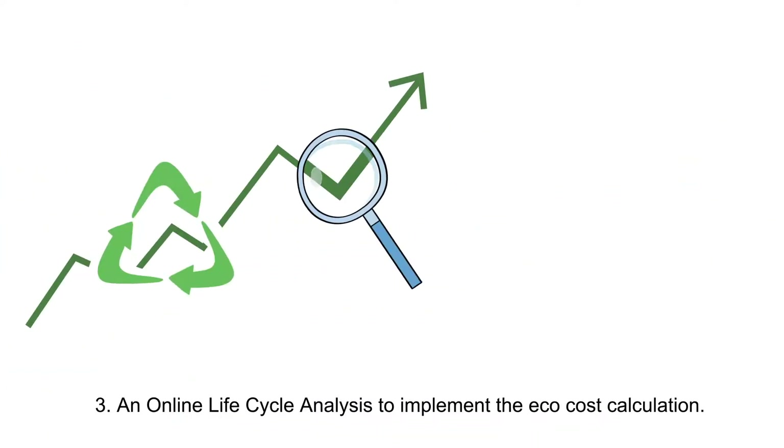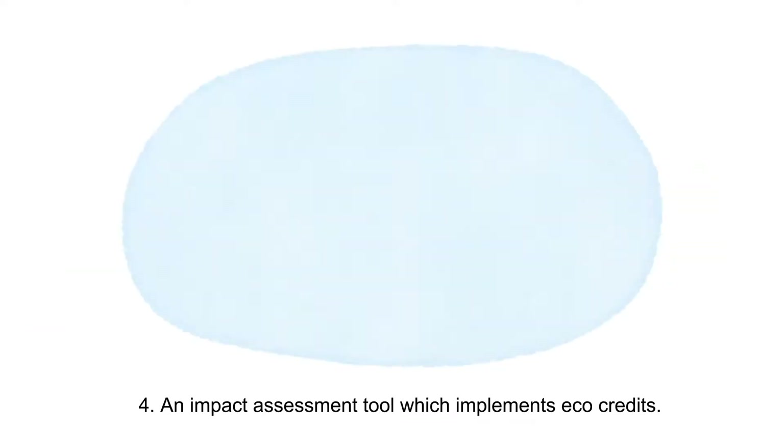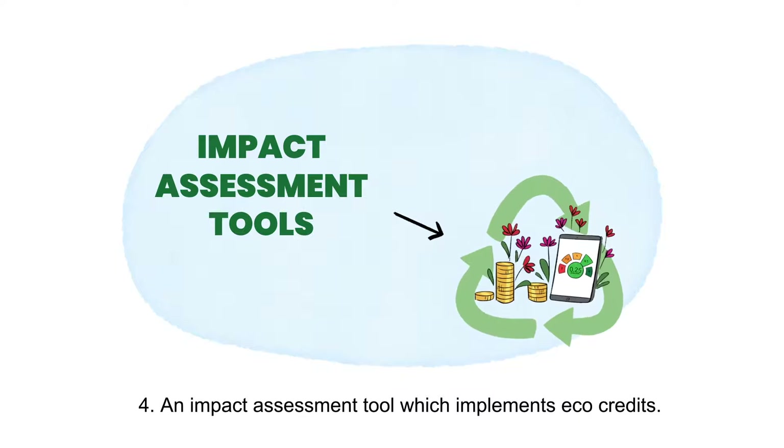Three: an online life cycle analysis to implement the ECHO cost calculation. Four: an impact assessment tool which implements ECHO credits.